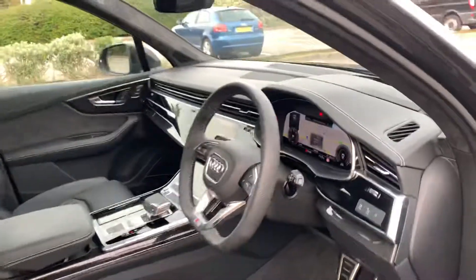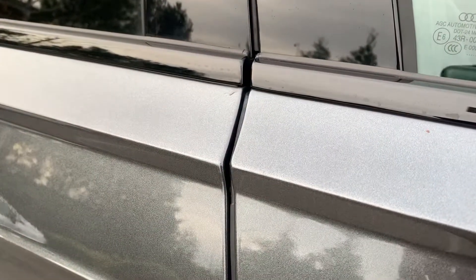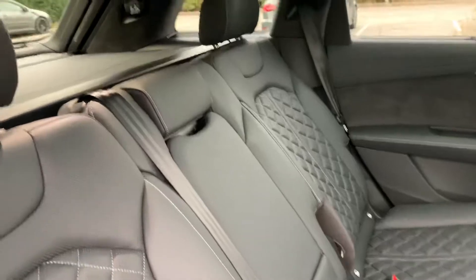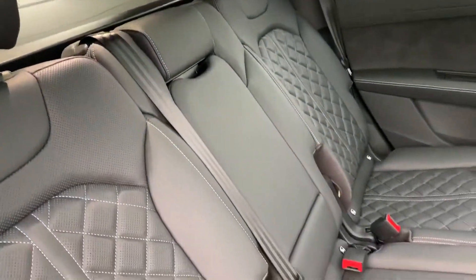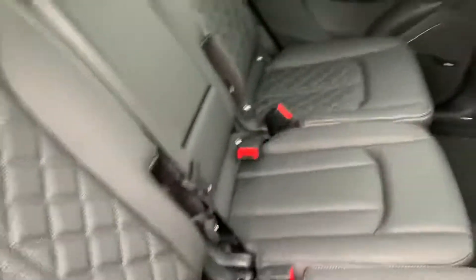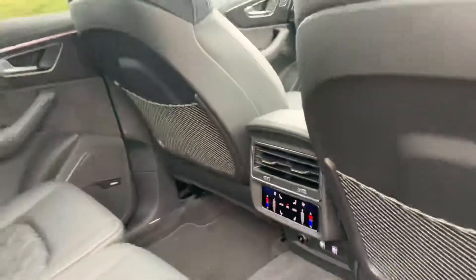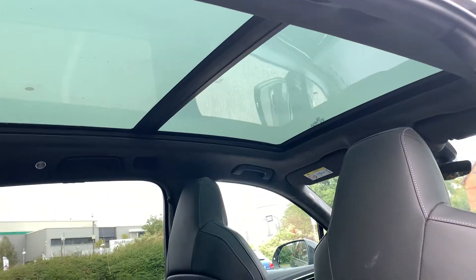Let's take a quick look at the back of the vehicle. As you can see it also comes with a soft door closure, which is a nice added touch. With this being a Vorsprung it does come with the rear heated seats, adding extra comfort for the passengers at the back. We've also got the climate controls there. You can see we've got the panoramic sunroof as well.